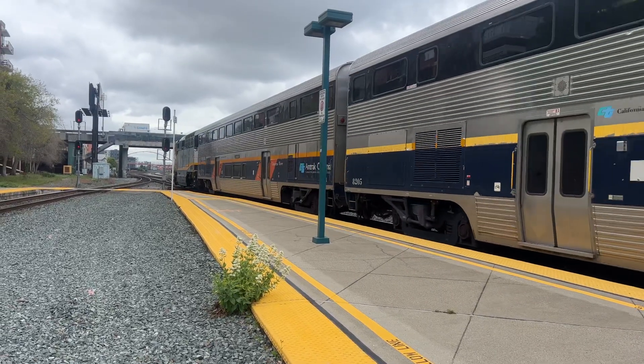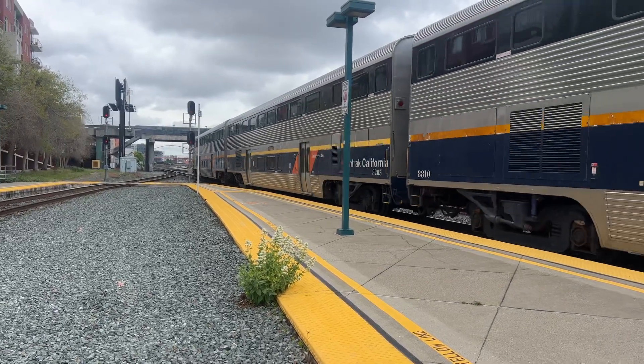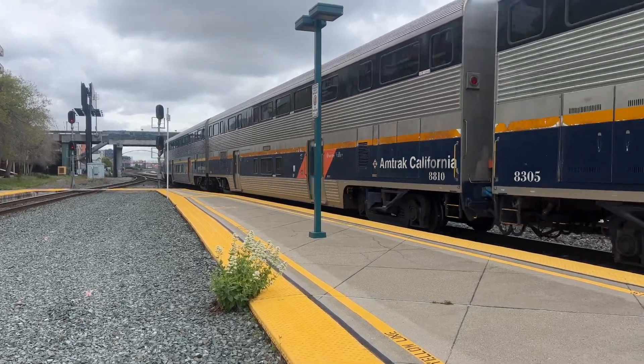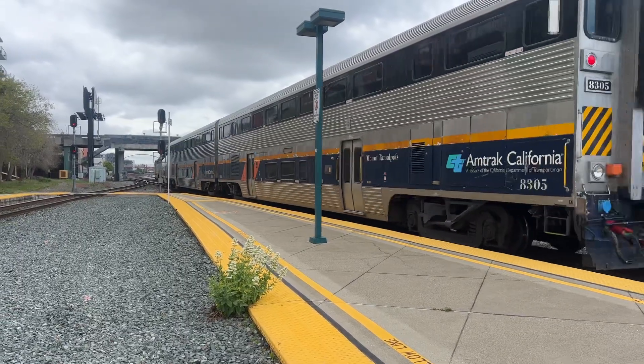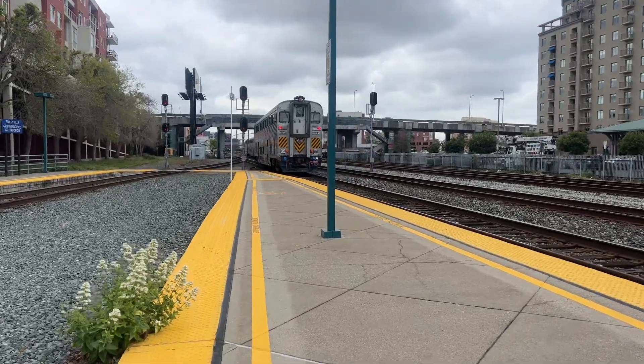This train would divert over to the second track away from the station. Mount Tamalpais 8305, this is Jack Stocker. So this train is on to the Oakland Jack London Square Station, Oakland, California.